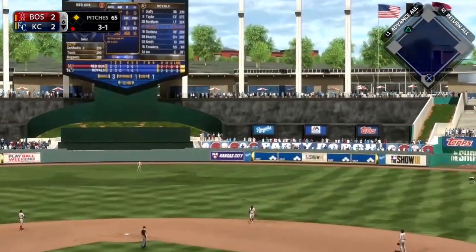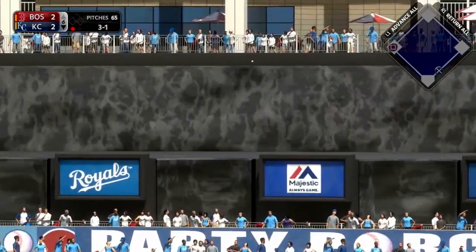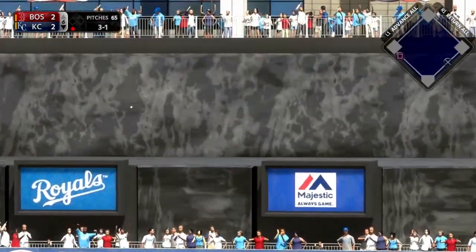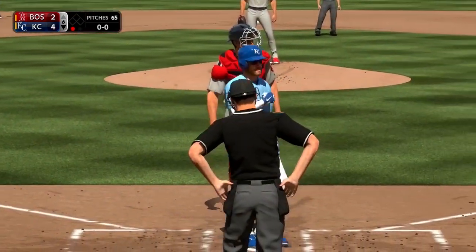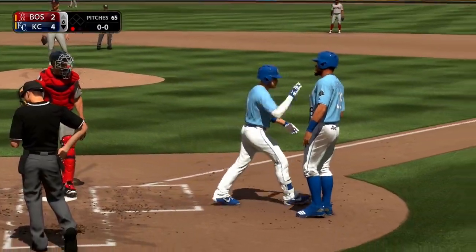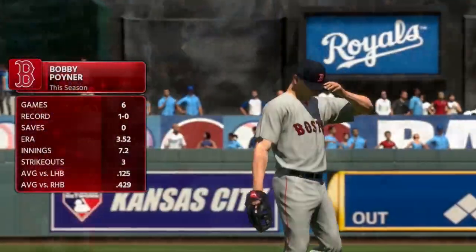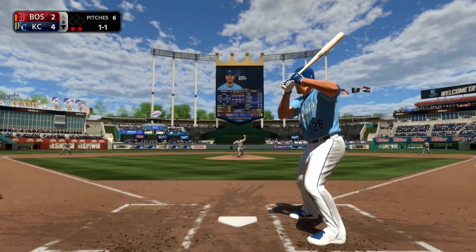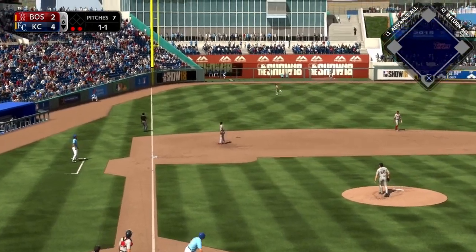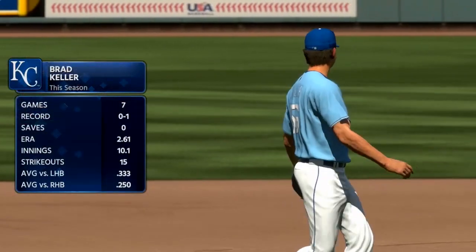Then Ryan Schimpf with an absolute moonshot to right center field — 442 feet for Schimpf, a two-run shot. 4-2 Royals is the lead. Bobby Pointer comes in to replace Danny Duffy as that ended his day. The left-hander Pointer gets the first out on Santana, then Daniel Murphy hits the ball to left field — looks like it could keep carrying, but Benintendi gets to it for the final out of the inning.